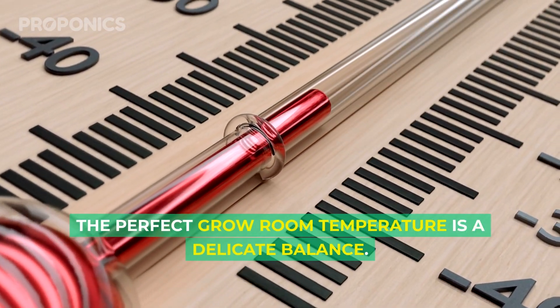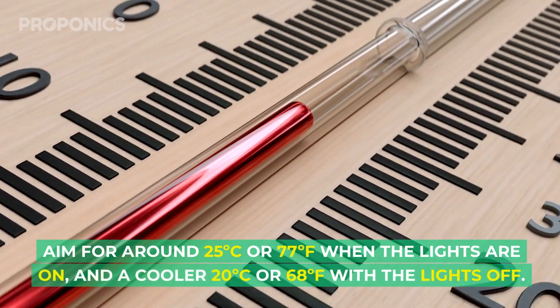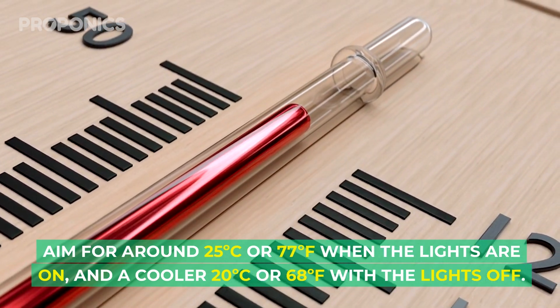The perfect grow room temperature is a delicate balance. Aim for around 25 degrees Celsius or 77 degrees Fahrenheit when the lights are on, and a cooler 20 degrees Celsius or 68 degrees Fahrenheit when the lights are off.